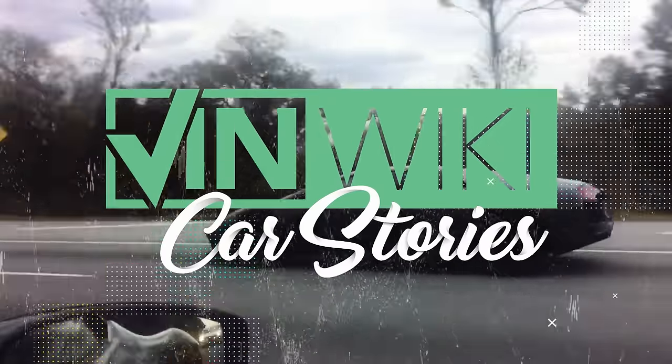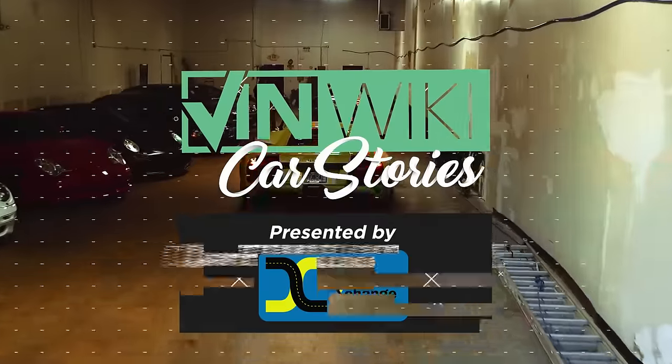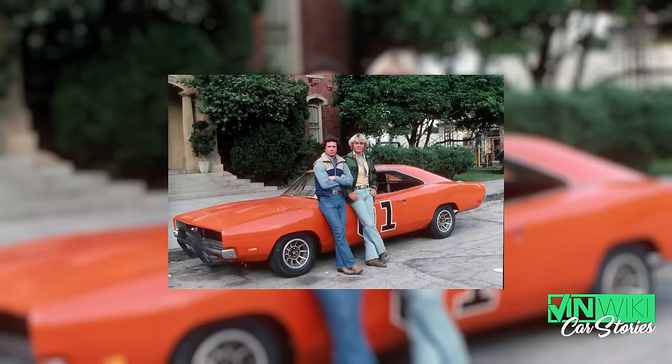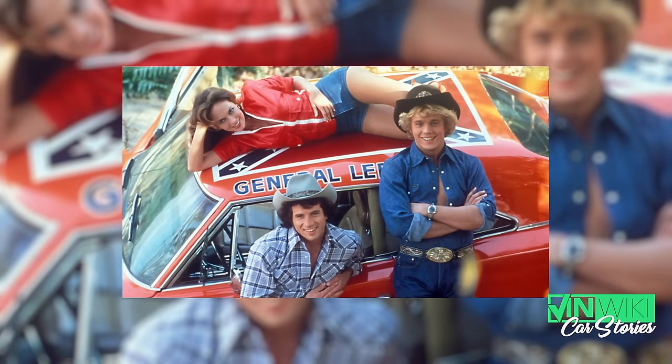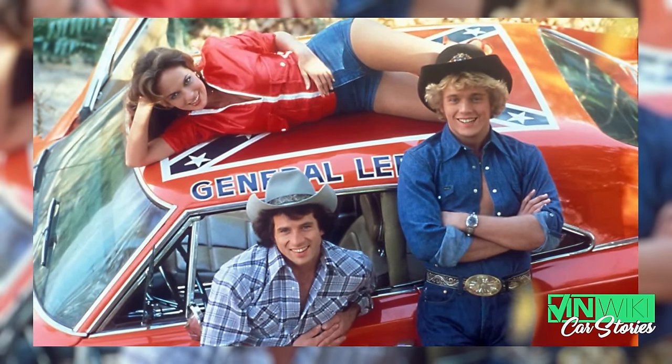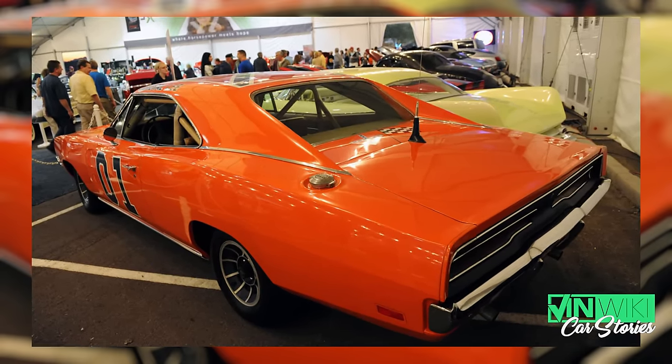Whatever day this is published will be the first time anyone has ever revealed the color of the General Lee. The biggest secret in the history of Hazard County is what color is the General Lee, and it's debated till the end of time. If you simply say orange right now, you are right — but it is a specific version of orange. They would say it's Hemi Orange, which is a Dodge color. But Hemi Orange on camera looks brown, so they never painted them Hemi Orange.